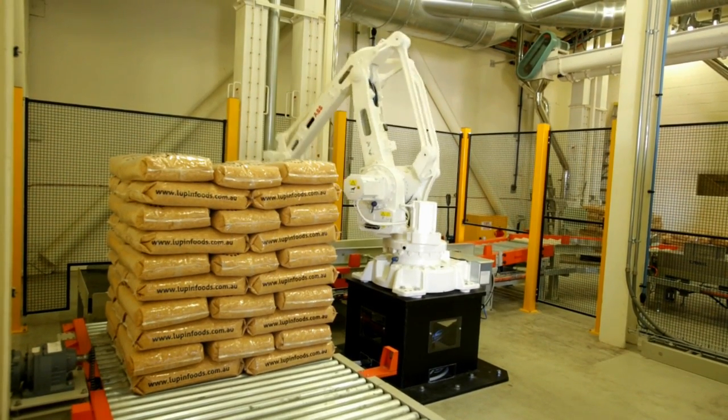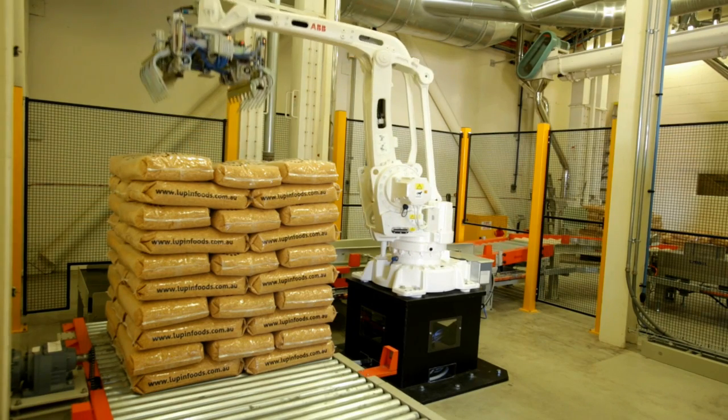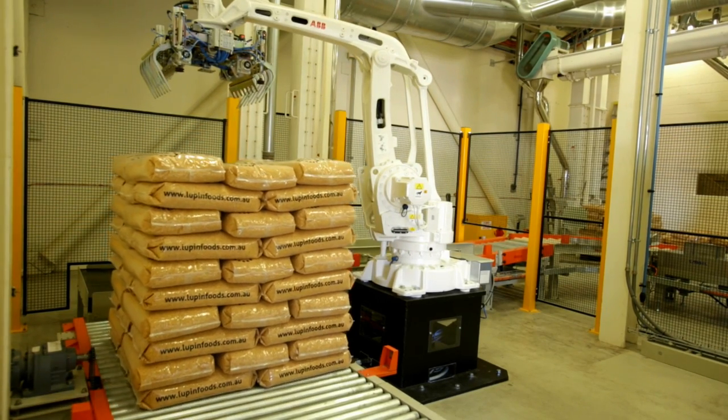It enables us to operate 24 hours a day. It gives us reliable equipment and enables us to adapt the business as we go. Robotic Solutions WA have provided the client with a palletising system that meets their requirements, and we will continue to use ABB robots in our future systems.